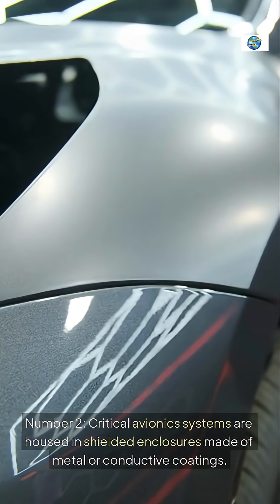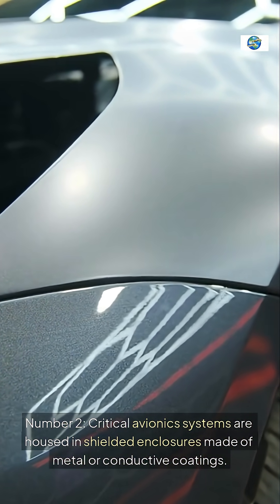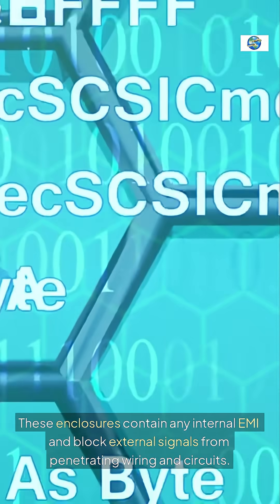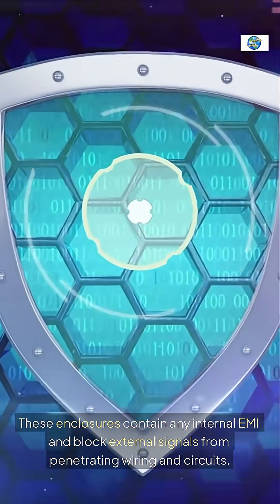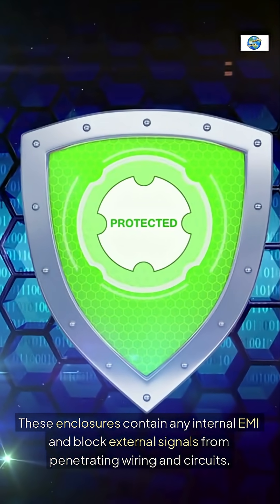Number two: critical avionics systems are housed in shielded enclosures made of metal or conductive coatings. These enclosures contain any internal EMI and block external signals from penetrating wiring and circuits.